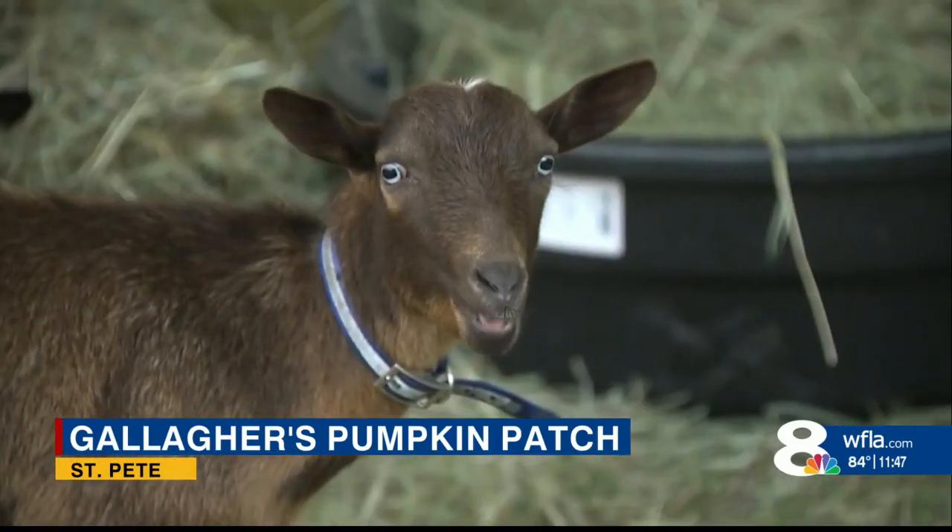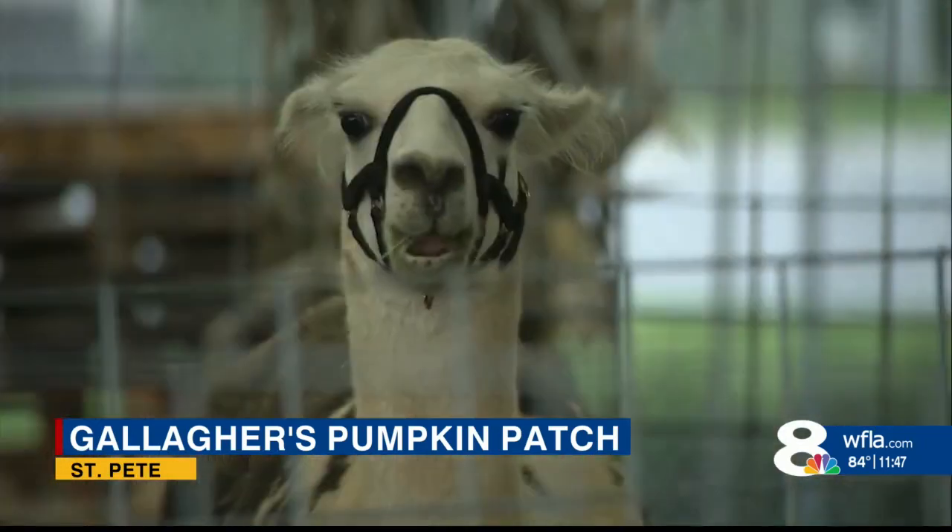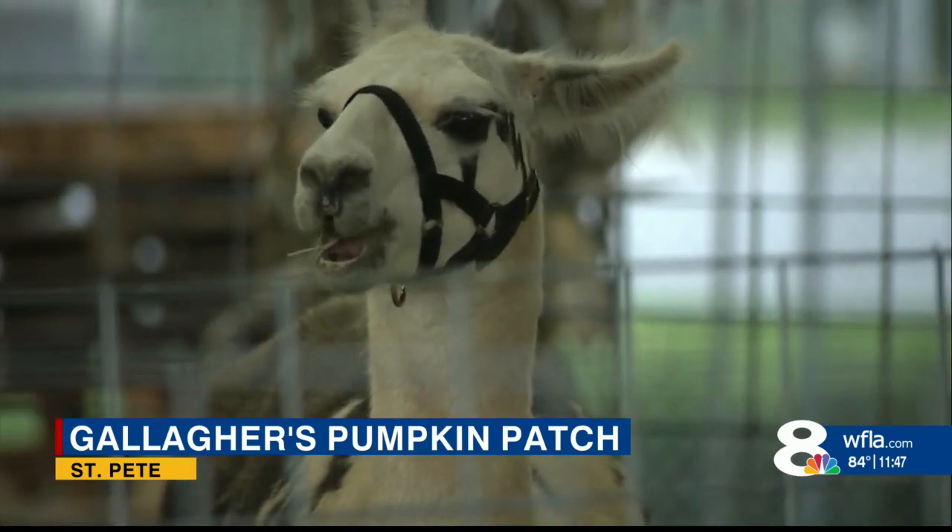Yeah, we've got goats. We've got a baby cow that's six months old. We've got guinea pigs for the smaller kids and we do have llamas. And one of the llamas is also six months old.